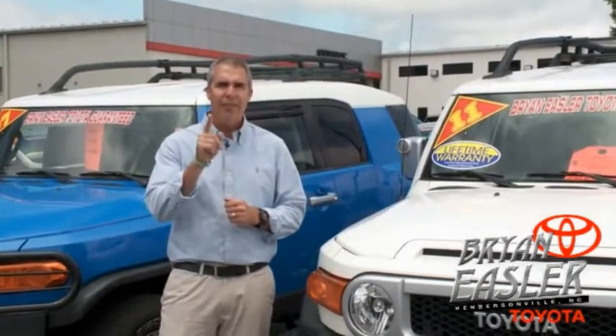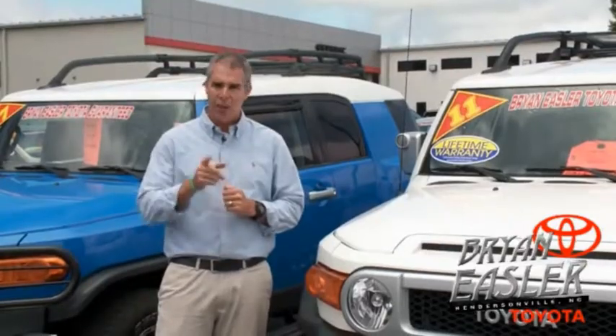Toyota — our used cars come with a lifetime powertrain warranty and a five-day buy-back guarantee. Check it out.